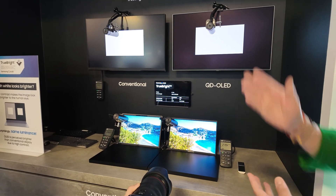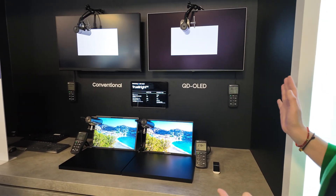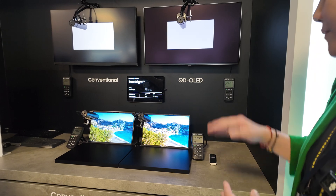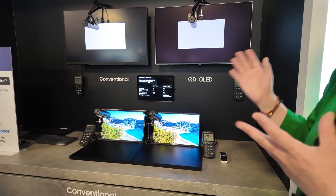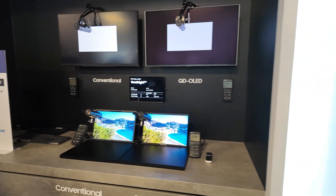When you see the number — say TrueBright 500 — that means even though the OLED is actually only 300 nits, it will be shown as equivalent to LCD 500 nits. So that's the concept.